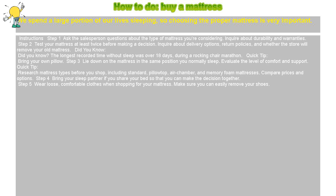Step 2: Test your mattress at least twice before making a decision. Inquire about delivery options, return policies, and whether the store will remove your old mattress.